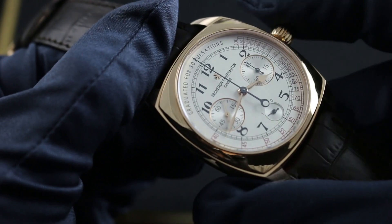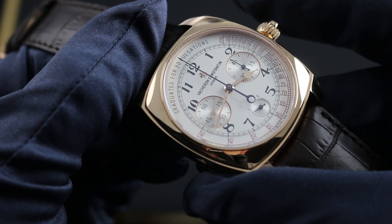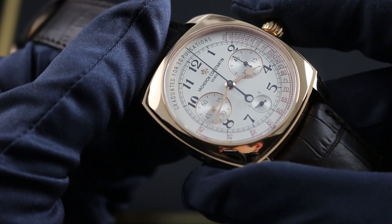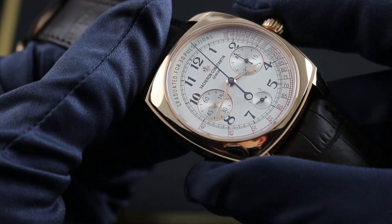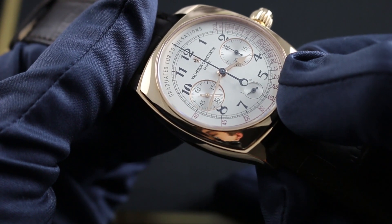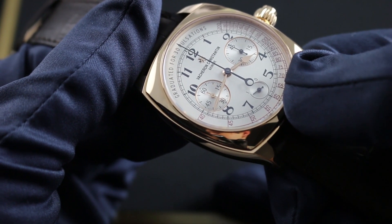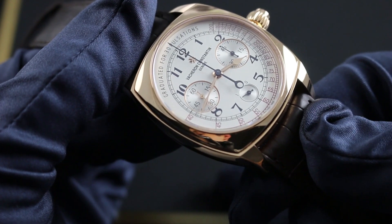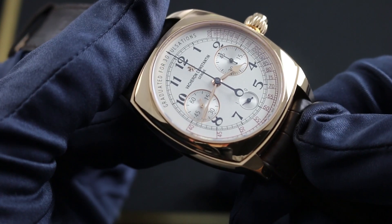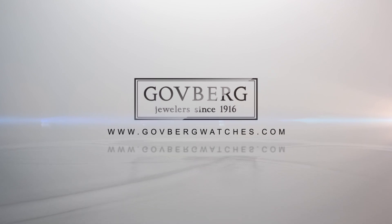The timepiece also features a fail-safe function such that a partial push of the coaxial chronograph pusher cannot accidentally under-engage the chronograph. A firm push is required to start, to stop, and to reset the timepiece. The 65-hour power reserve can be observed on the power reserve scale, which sweeps between 1 (full) and 0 (empty) at 6 o'clock. This Vacheron Constantin Harmony Mono-Push Chronograph and the entire Vacheron Constantin family of model lines can be seen on our website, govbergwatches.com. Thank you.